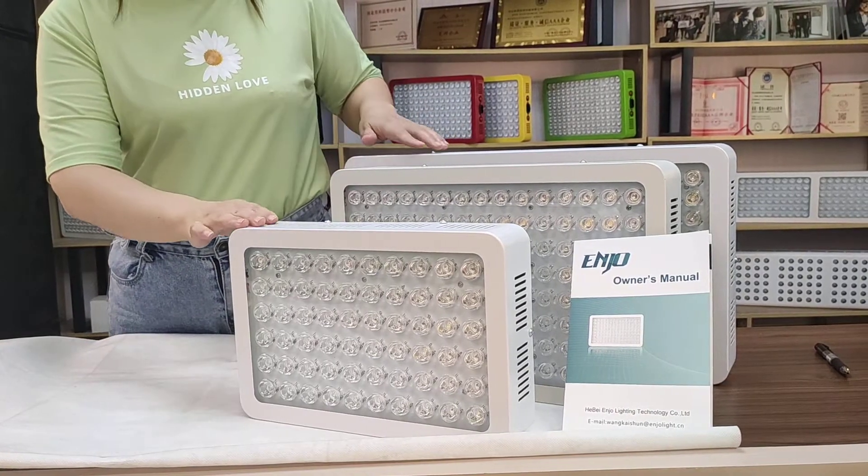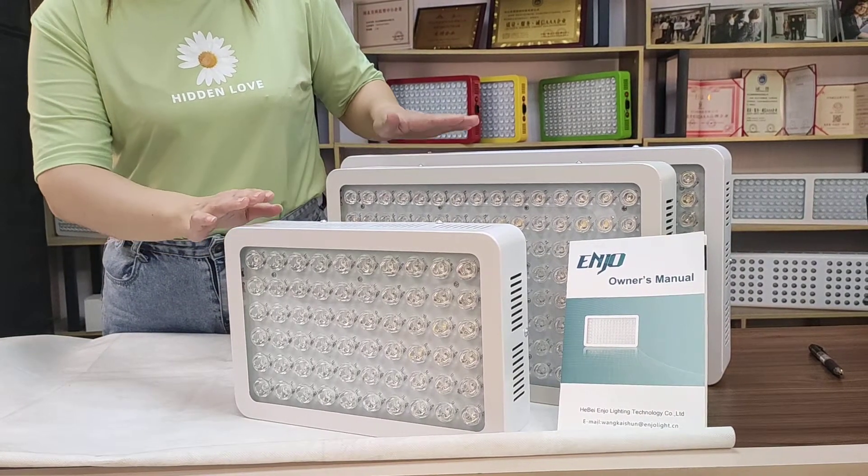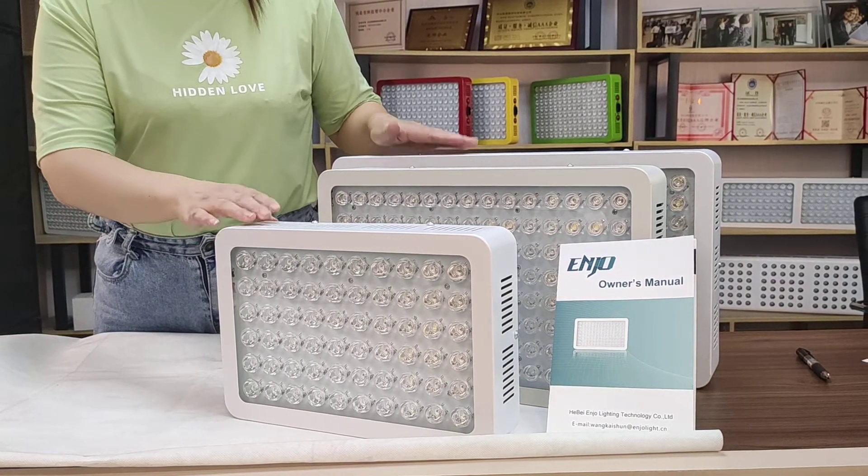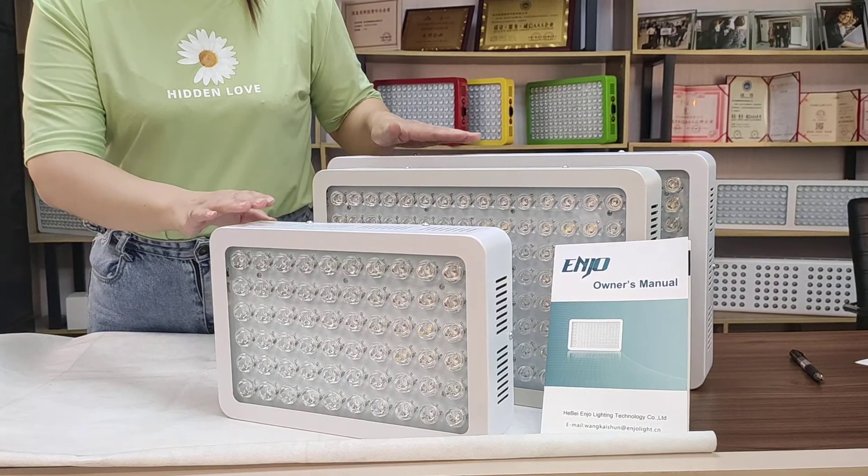Each one can make your plants grow very well. So if you like them, please contact us.